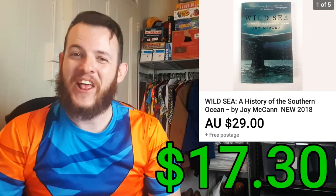The next item I sold was actually my first ever book sale — it was the Wild Sea book. I ended up selling it for $29 and it only cost me $2. So after fees and shipping, that was a total profit of $17.37.